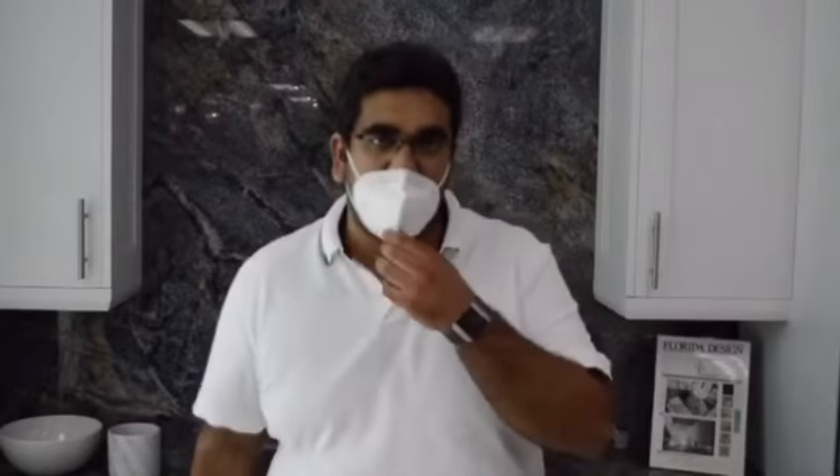Thank you so much for watching our video. Don't forget to subscribe, like, and share our posts. Thank you so much, and don't forget to wear a mask.